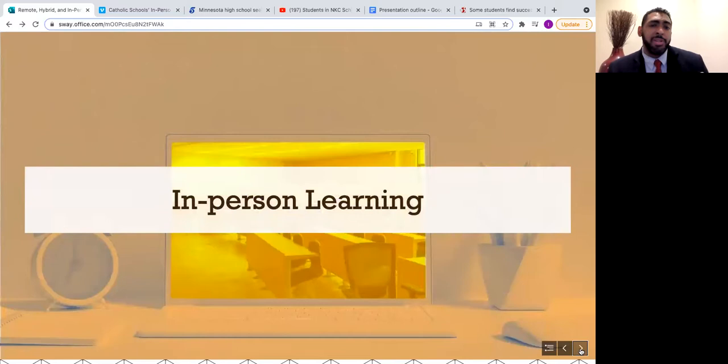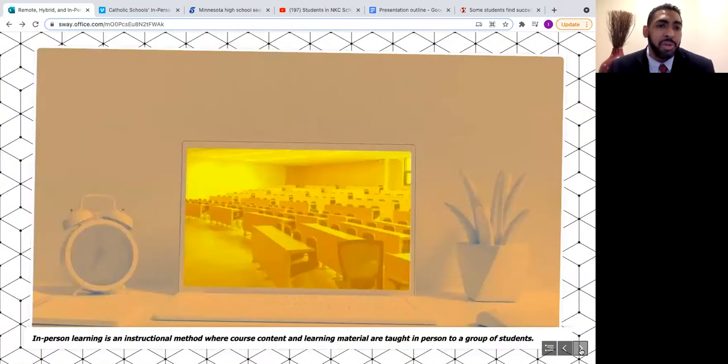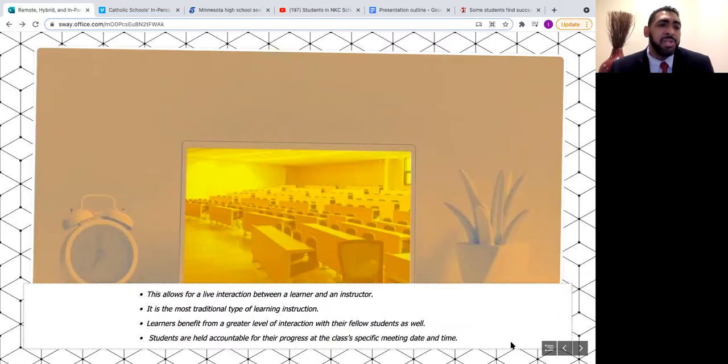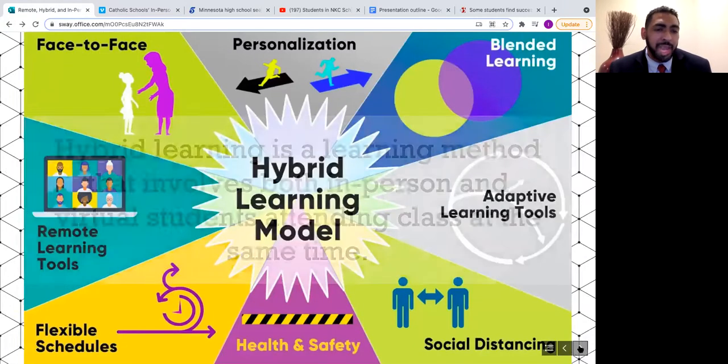The first modality is in-person learning — an instructional method where course content and learning materials are taught to a group of students, allowing for live instruction between a learner and instructor. It is the more traditional type of learning. Benefits include a greater level of interaction with fellow students, face-to-face learning, and students being held accountable for their progress. Face-to-face learning ensures better understanding and recollection of lesson content.